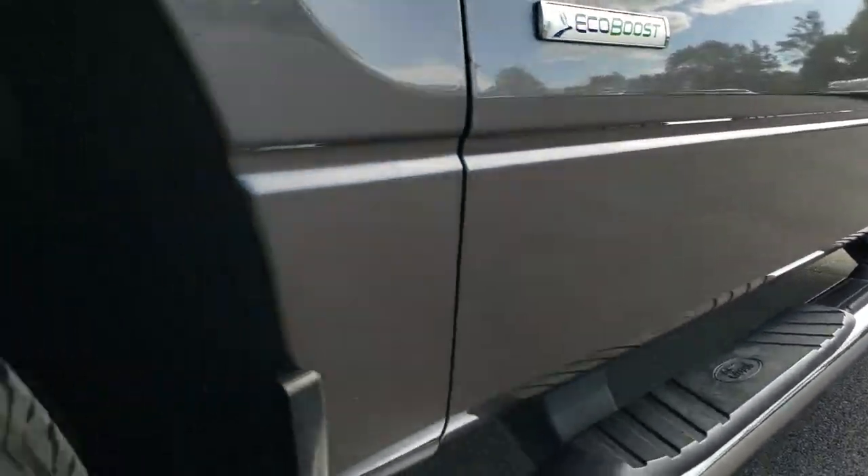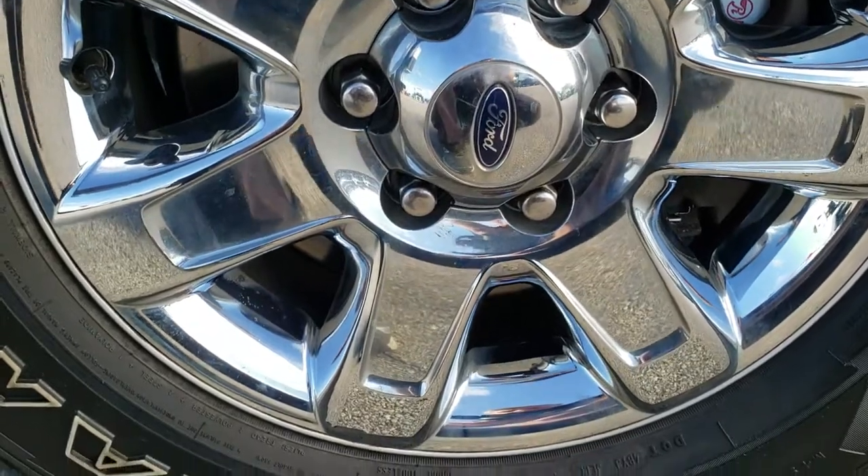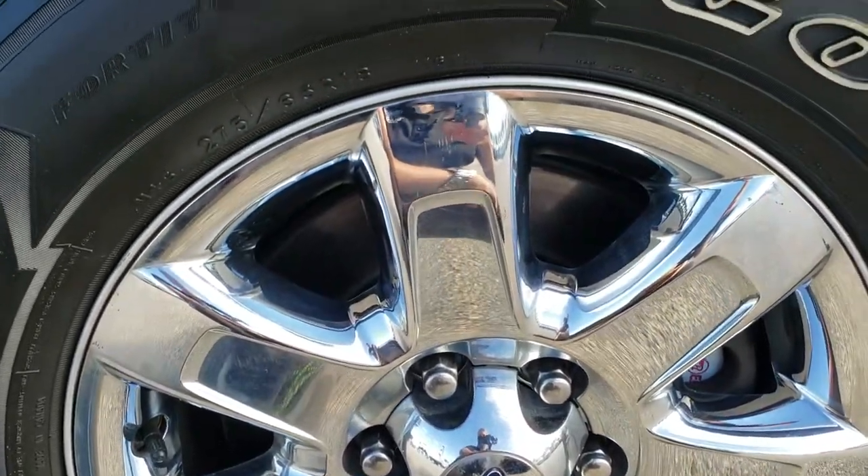If you want to check out more photos of this truck, in the upper right hand part of the screen is a link right to our website to this vehicle, so click that and check us out there.